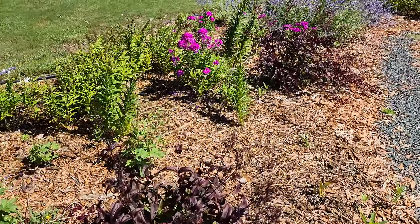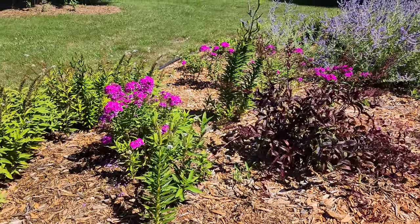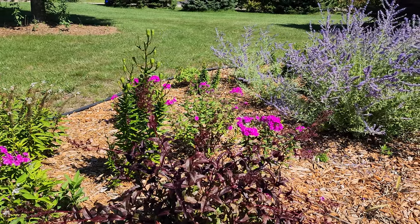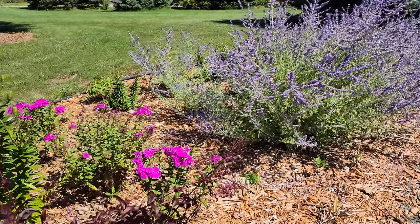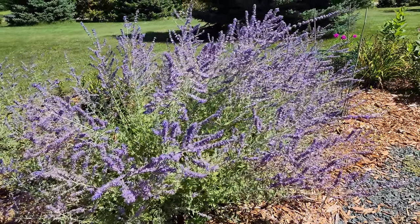If we continue to walk through the garden, you can see the tall garden phlox is looking pretty good. I finally got the deer to stop nibbling on it — enough sprays of Deer Away and it helped them do really well.